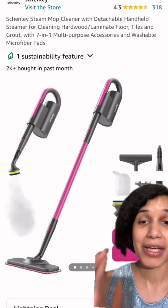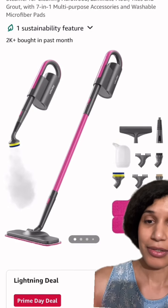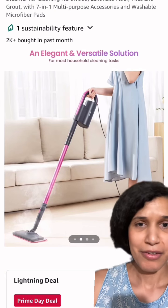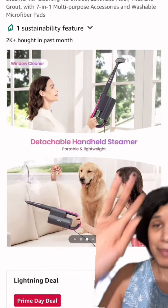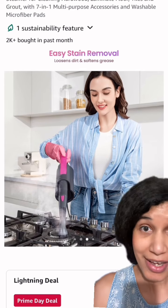Next is our steam mop — comes in pink! Where are my pink fans? This is so gorgeous. You could use it to steam clean your windows, your floors, the couches, everything — the stove, the restroom, dog hair for my pet fans. If you've got pets, this is the thing to use.